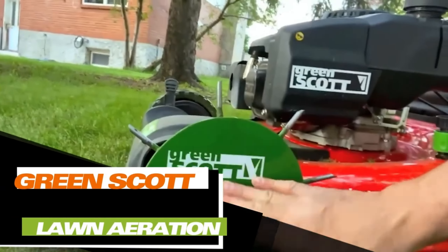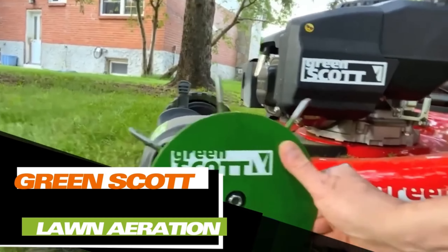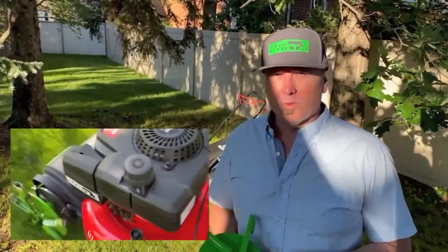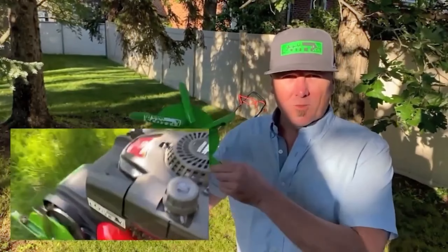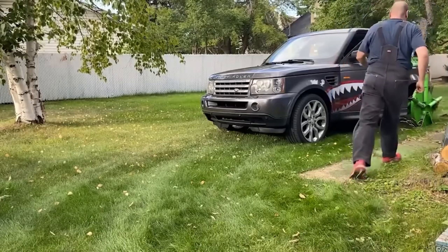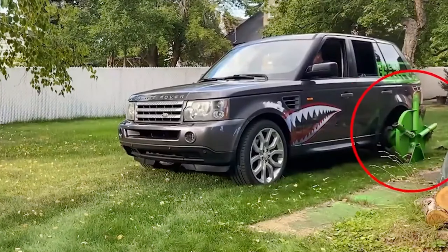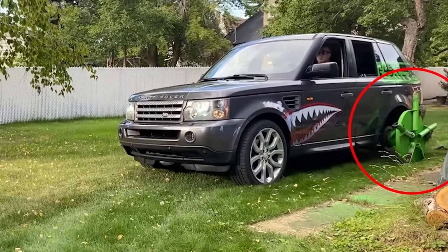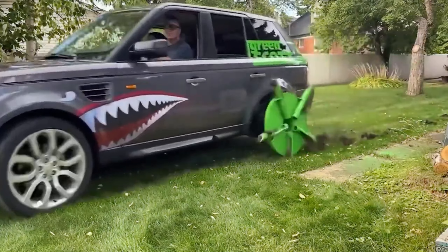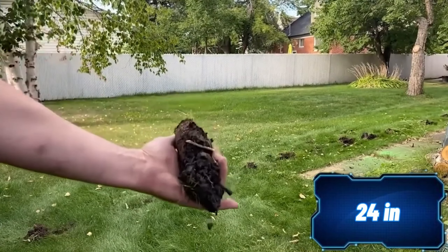Aeration is essential for a healthy lawn, as it allows the right amounts of water, air, and nutrients to penetrate the soil, resulting in a beautiful and dense lawn. Even if the only piece of equipment you have on your property is a Range Rover, a little ingenuity can get the process started. Just find an aerator attachment for a lawnmower, study its design, and create a version nearly four times larger — approximately 60 centimeters. The inventor's plan includes testing it at speeds of up to 80 kilometers per hour.